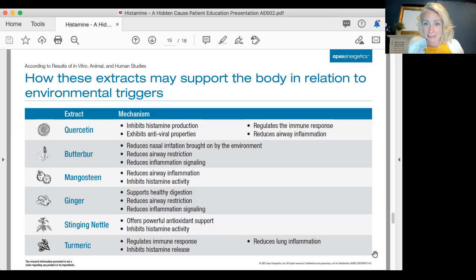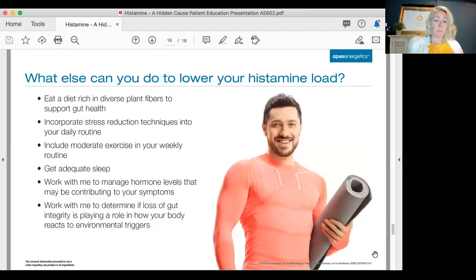Butterbur reduces nasal irritation, smooths airway restriction, and reduces inflammation signaling. Mangosteen reduces airway inflammation. Ginger is a great addition to tea, foods, cooking, or a smoothie. Stinging nettle is antioxidant and inhibits histamine activity. Turmeric regulates immune response and reduces lung inflammation — it's a great anti-inflammatory.